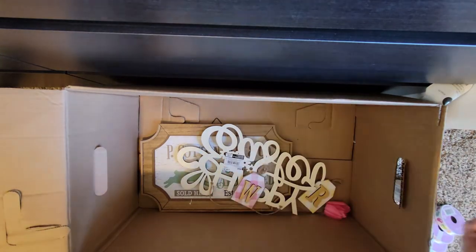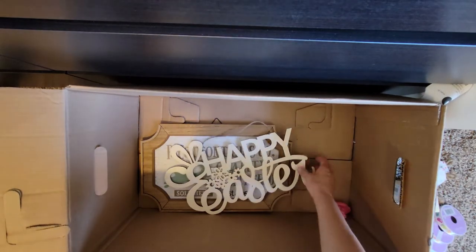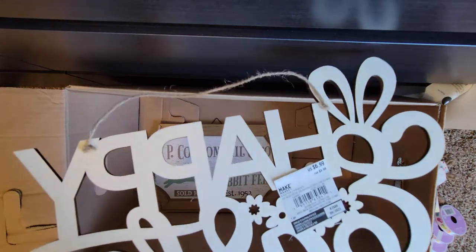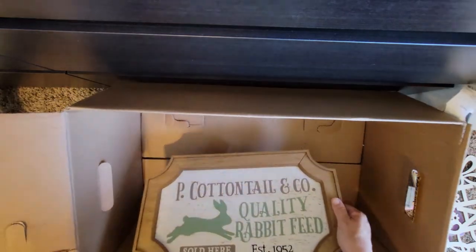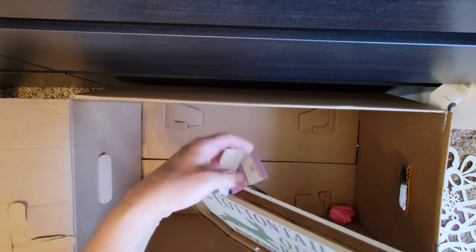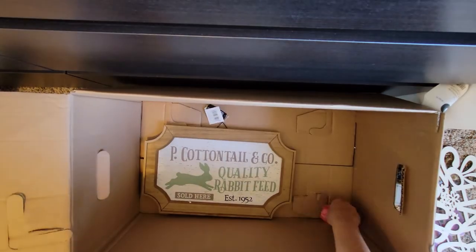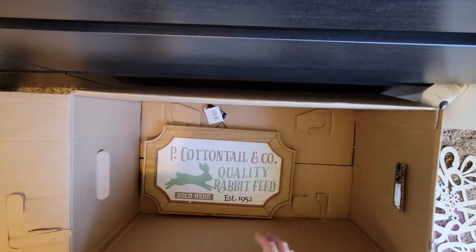And then these little gift tag decors — the letter B, which works for our family. These are $1.99 each, and then there's an R and a W. Looks like there is a happy Easter sign that you can paint — very cute, $6.99. The Peter Cottontail — I got this one in the other box as well — 'Stop' sign, and it is $19.99.